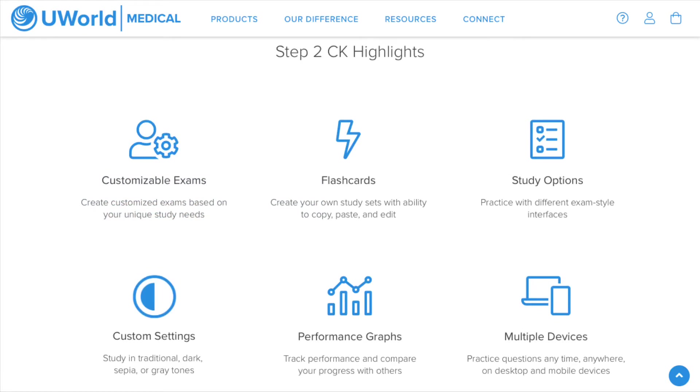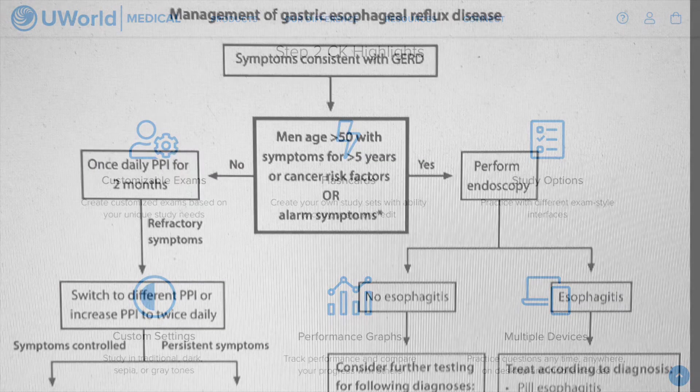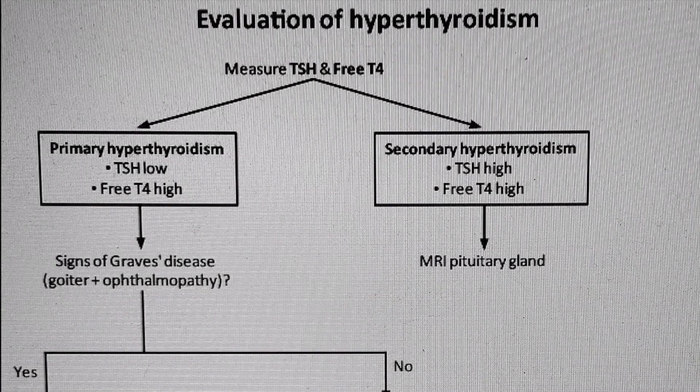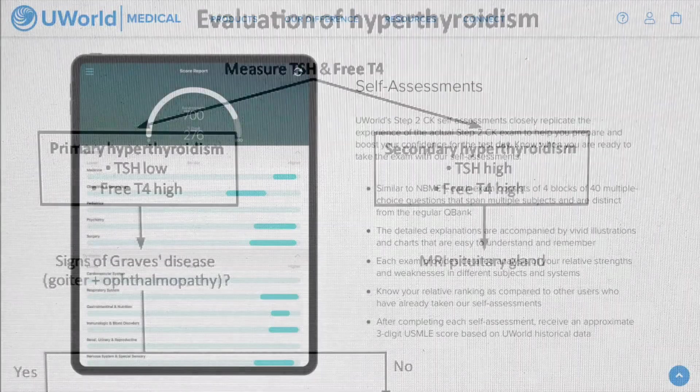One feature that I really liked on the UWorld app was their flashcards. I would copy explanations, images, or flowcharts provided in the explanation section onto the flashcards so that I could review concepts I wasn't as strong in at a later date. As you can see, the flowcharts are really detailed and I found they really helped me understand various management options for diseases.